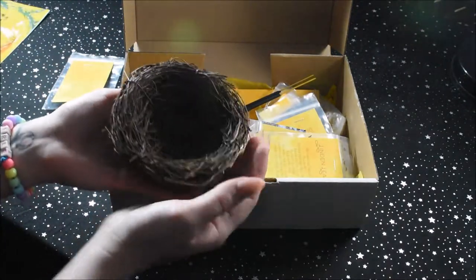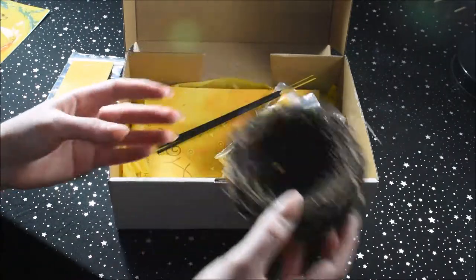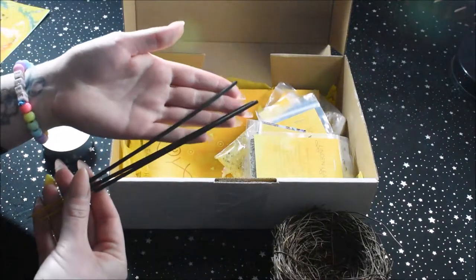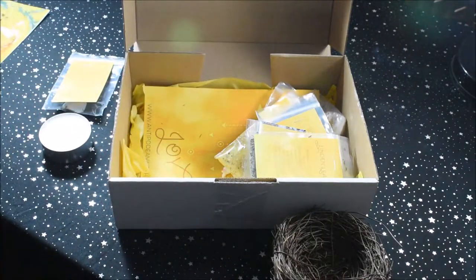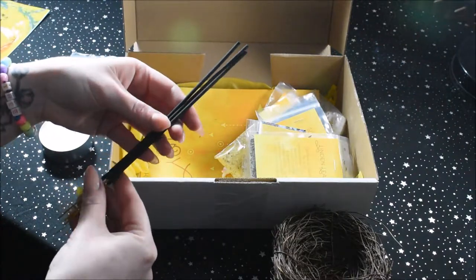A little bird's nest, which is so beautiful. Incense — that's what the box smells like. I don't know what that is, but it's beautiful.